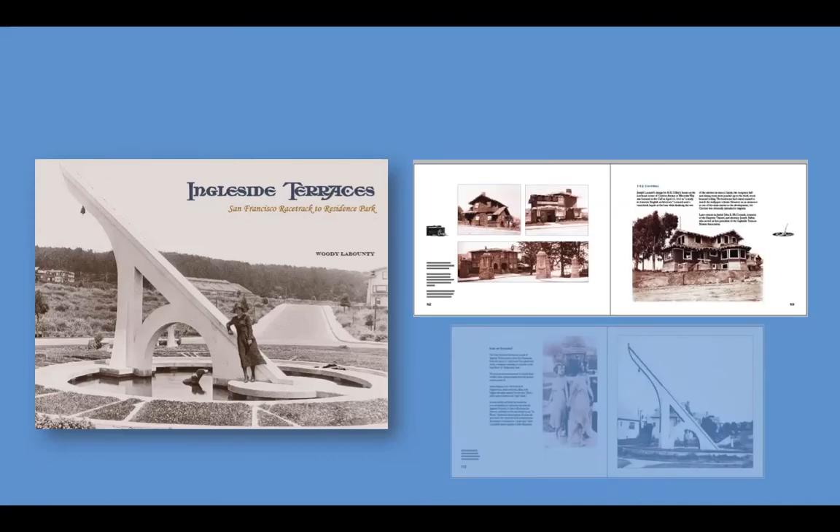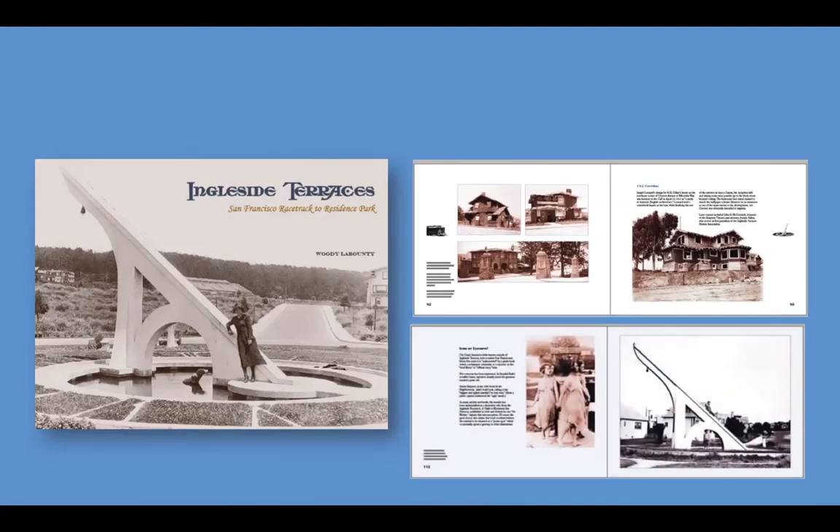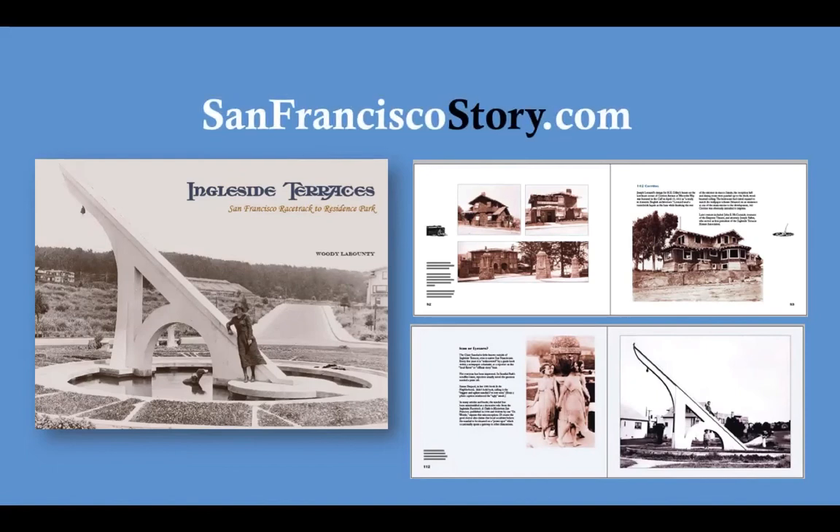And you can read the book — I wrote a book. The print version is sold out, but I've made a complete digital version that you can read on your device of choice, or your computer, or whatever. Go to SanFranciscoStory.com to get it, and sign up for my weekly email while you're there to get a San Francisco story every seven days for free.